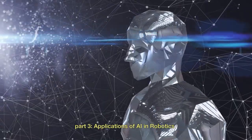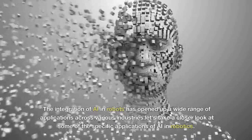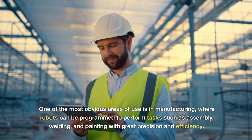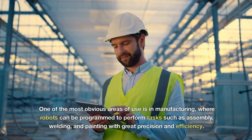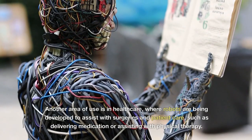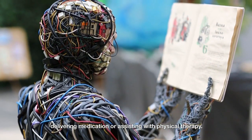The integration of AI in robots has opened up a wide range of applications across various industries. One of the most obvious areas is manufacturing, where robots can be programmed to perform tasks such as assembly, welding, and painting with great precision and efficiency. Another area is healthcare, where robots are being developed to assist with surgeries and patient care, such as delivering medication or assisting with physical therapy.